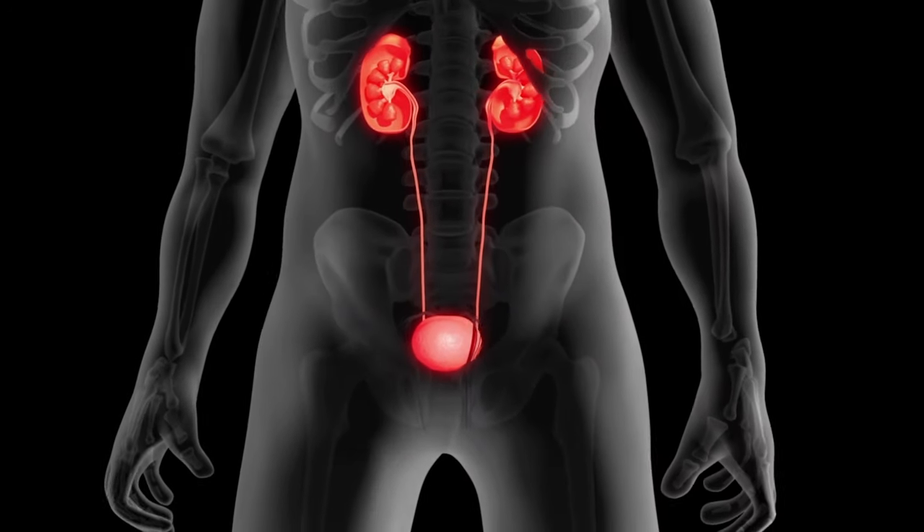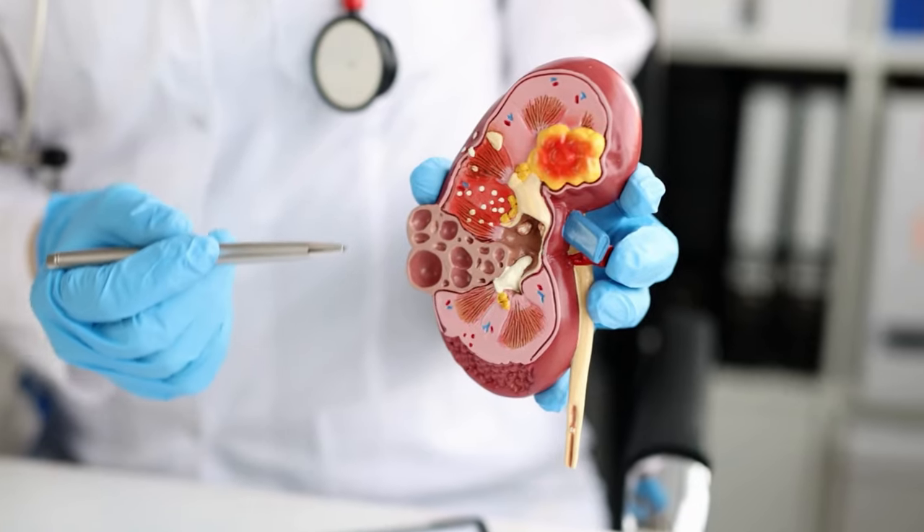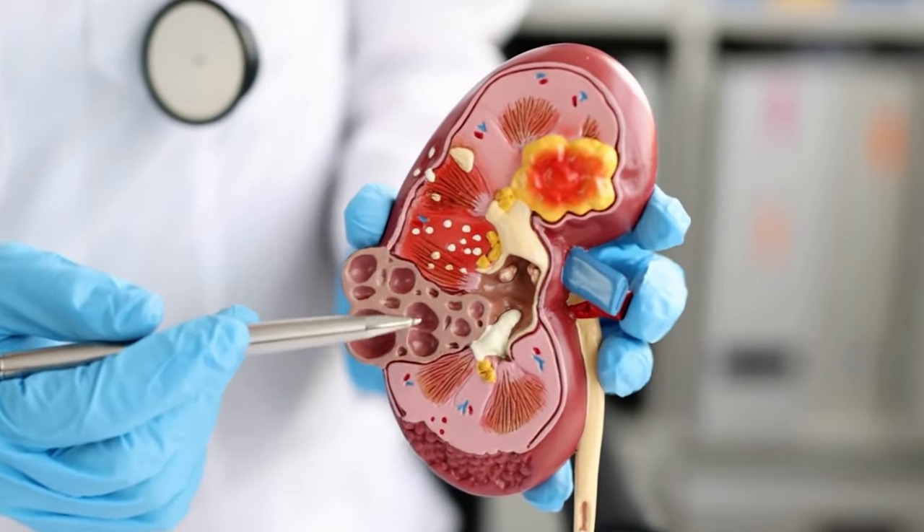Stage 2 kidney disease. Chronic kidney disease, CKD, is a condition in which the kidneys gradually lose their ability to function properly over time. There are five stages of CKD, with stage 1 being the mildest and stage 5 being the most severe.